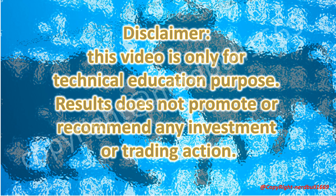Disclaimer: This video is only for technical education purposes. The content does not promote or recommend any investment or trading action. Please do your own due diligence when making investments.